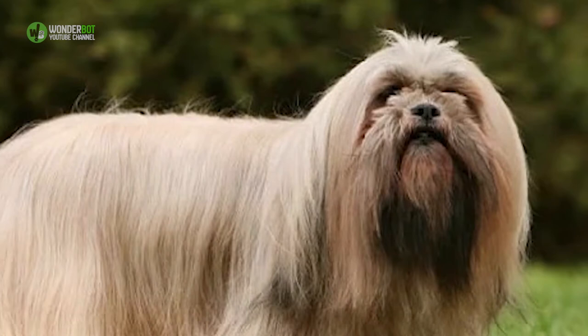13. The Lhasa Apso. The Lhasa Apso thinks they're a large dog — a very large dog. Bred for hundreds of years to be a royal watchdog, the modern Lhasa approaches life the way their forebearers did. They are loyal guardians of home and family.